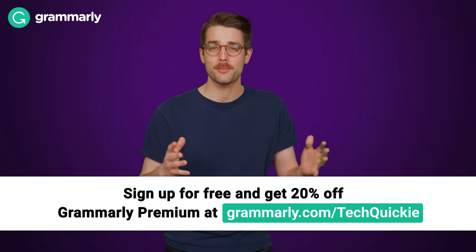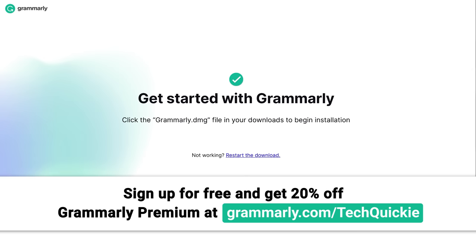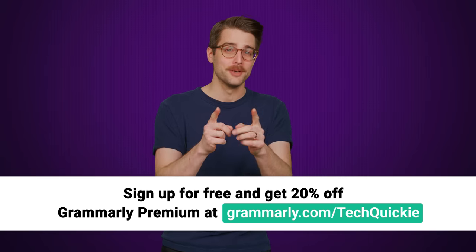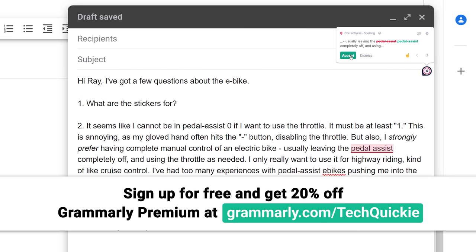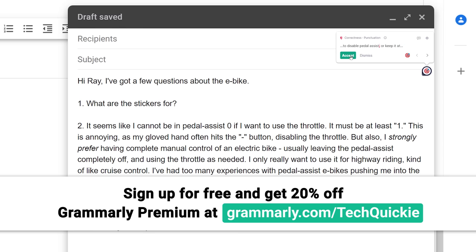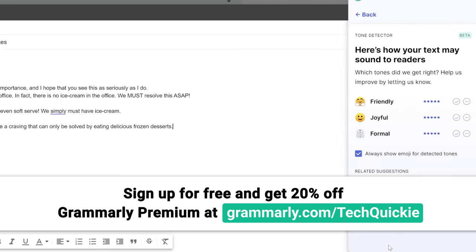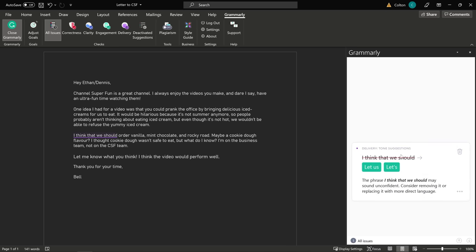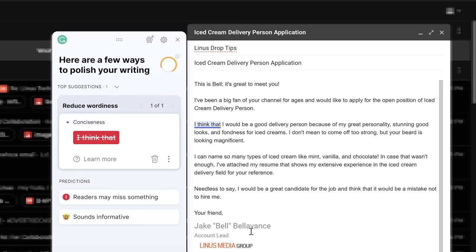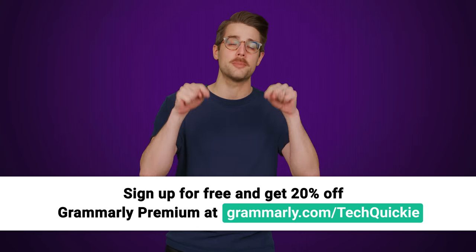Whether you're job hunting or just trying to get all your work done before heading out on vacation this summer, Grammarly is here for you. Grammarly is an all-in-one writing tool that helps you with grammar and spelling suggestions that helps professionals save time. Simply install the free desktop app, log in, and start typing. There's also Grammarly Premium, which provides more in-depth feedback on your writing — we recommend checking out the tone transformation and clarity tools. Go to grammarly.com/techquickie to sign up for a free account and get 20% off Grammarly Premium today.